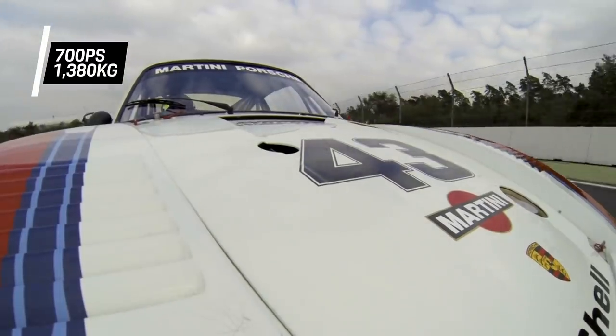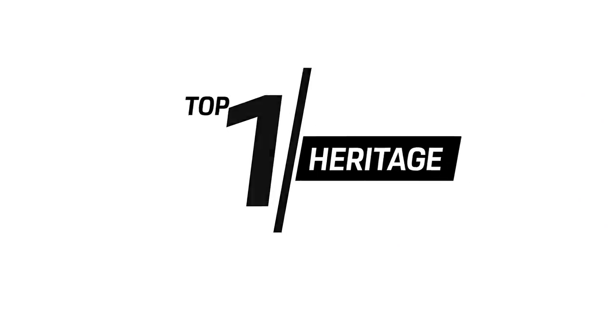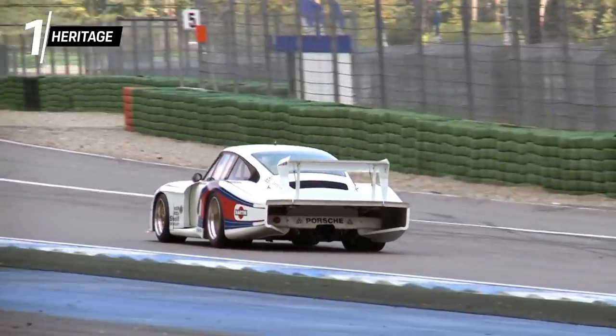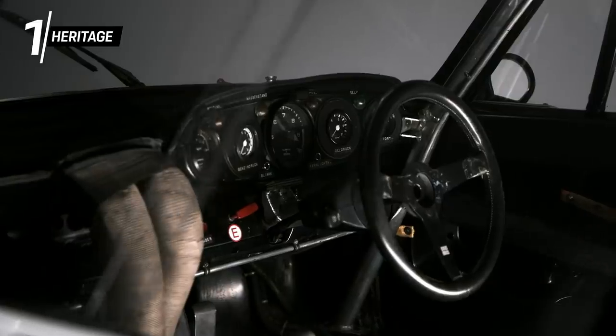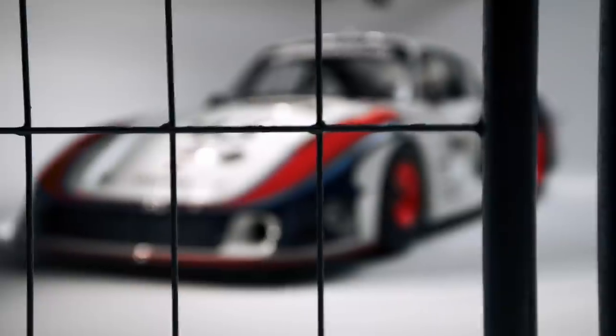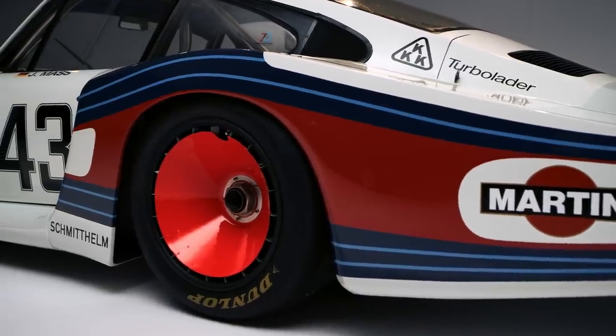For our top one, we take a look into the past and show why Moby Dick became a legend. With world-famous racing driver Jackie Ickx at the wheel, the 935-78 qualified for pole position for the Silverstone Six Hours. In this race on the 14th of May 1978, Moby Dick delivered its first and only race victory.